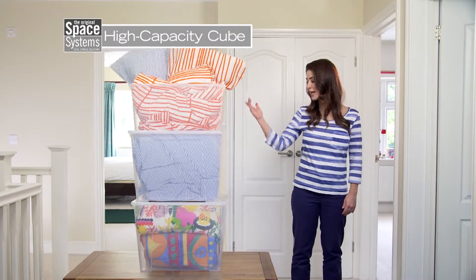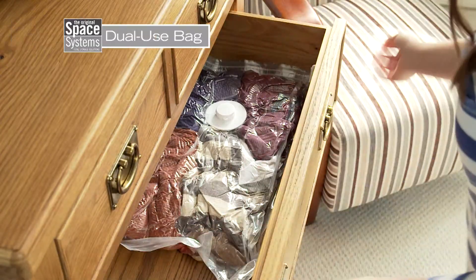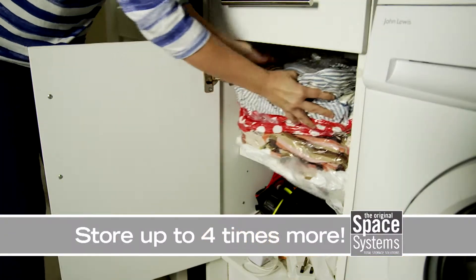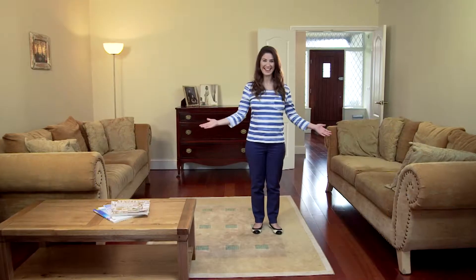For bulky bedding, I use the high-capacity stackable cube, and for tops, fleeces and sweaters, the dual-use bag is perfect. With Space Systems, you can get up to four times more in spaces like this and get more space to live in places like this.